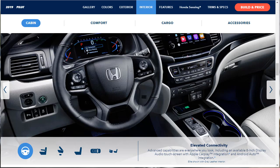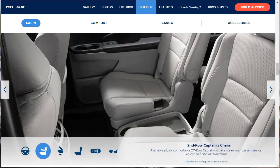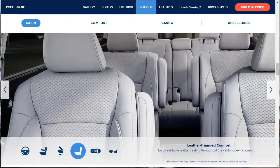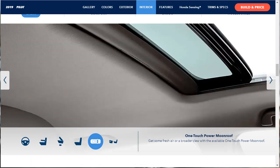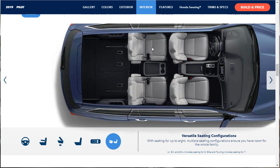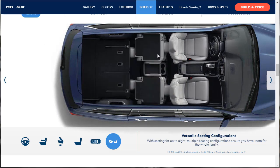The interior section shows elevated connectivity: an available 8-inch audio touchscreen with Apple CarPlay and Android Auto integration. The one-touch second-row seats give easy access to the third row — standard on the EXL, the model we're building today. Leather-trimmed interior is also standard on the EXL. There's a one-touch power moonroof — I'll option it if it's not standard, since it's nice to have light in the cabin. They show versatile seating configurations throughout these slides.